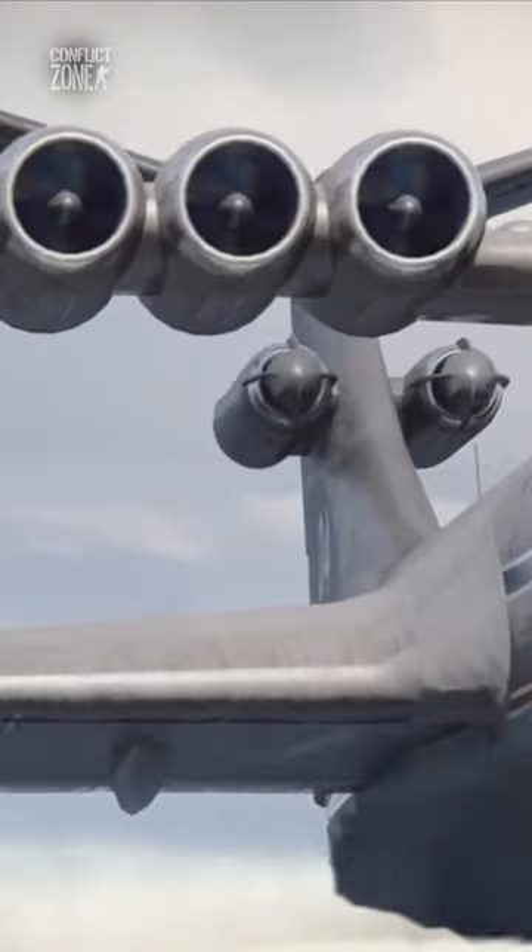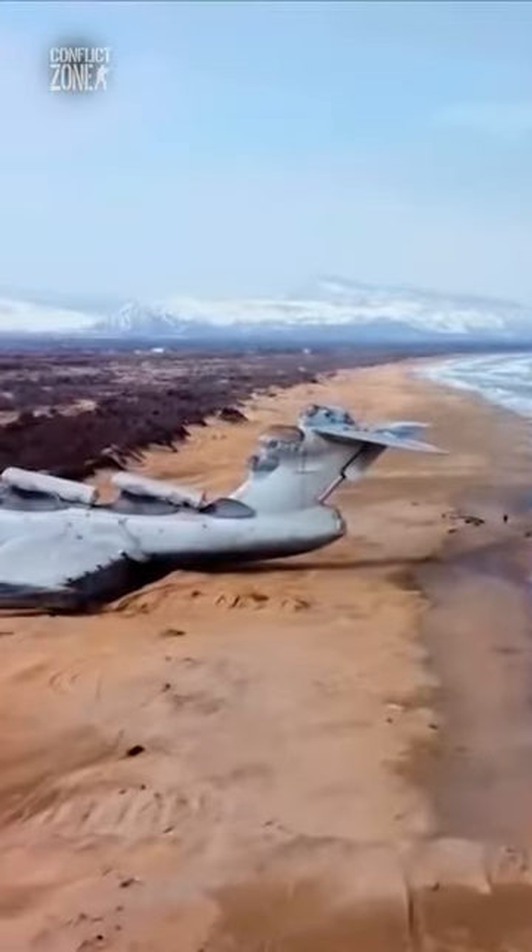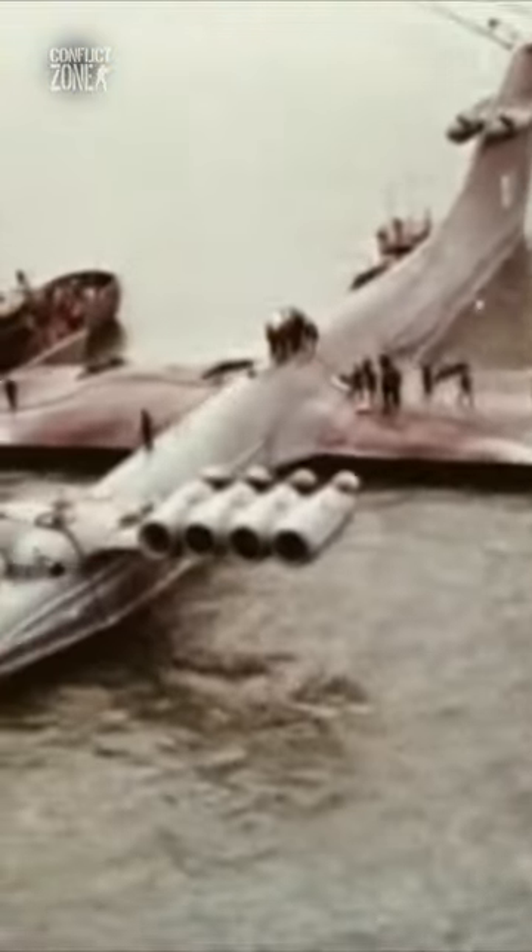This monstrous vehicle is called a chronoplan. It is a crossover between airplane and ship with 10 intimidating turbojet engines that look like a design overkill.